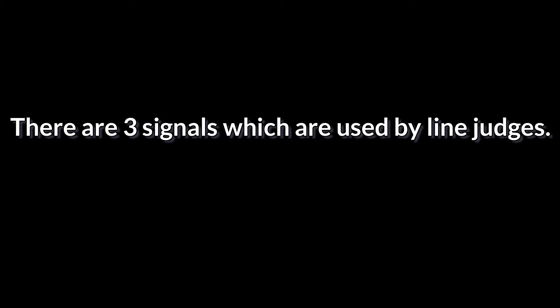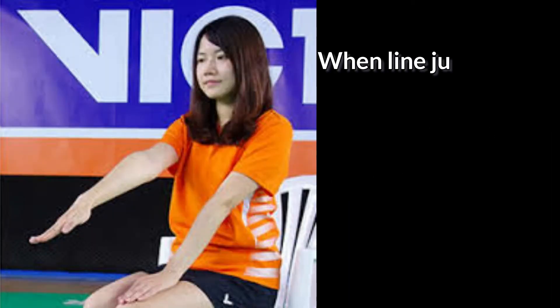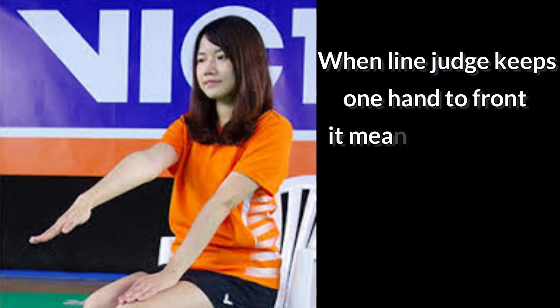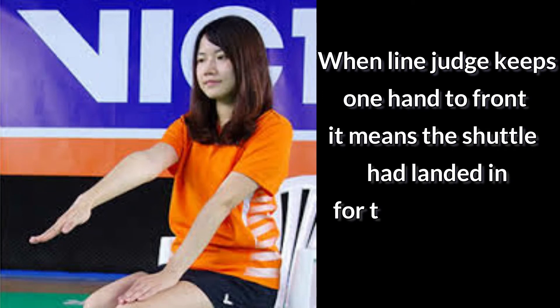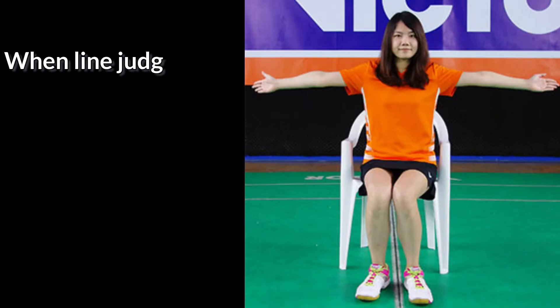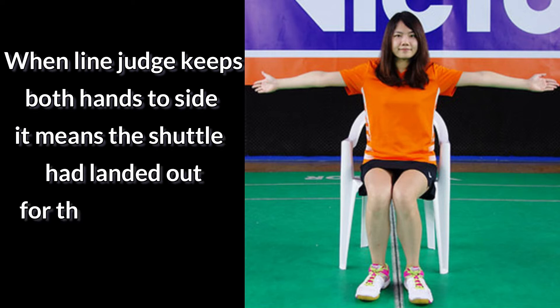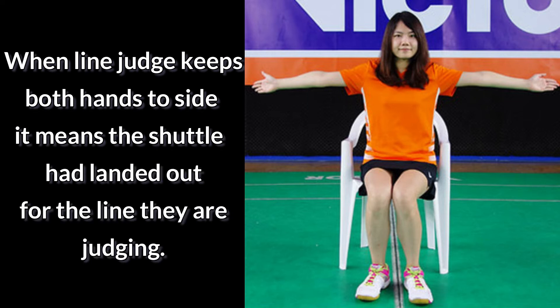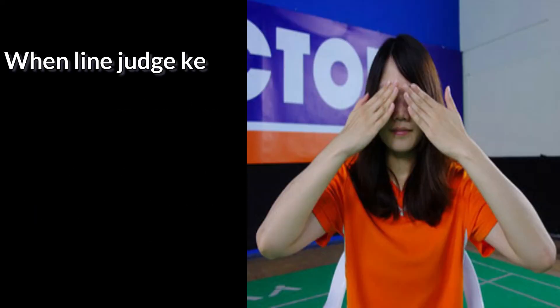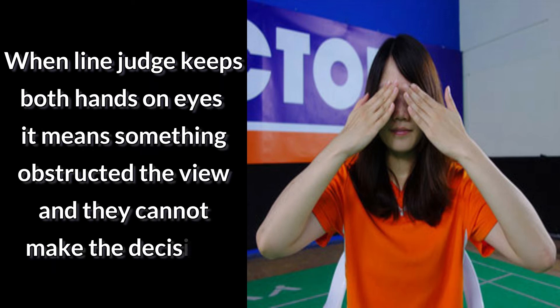Now we know the positions, let's get into the details of the signals. There are three signals used by line judges: in, out, and unsighted. When a line judge keeps one hand to the front, it means the shuttle has landed in for the line they are judging. When a line judge keeps both hands to the side, it means the shuttle has landed out. When a line judge keeps both hands on their eyes, it means something obstructed the view.